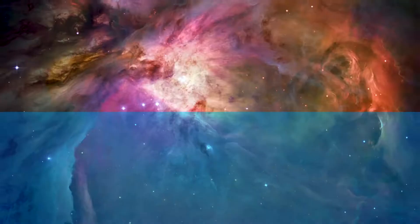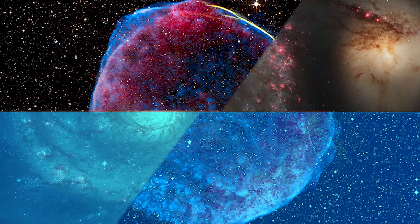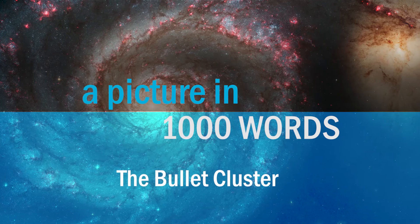In this episode, we're taking a look at how a shot in the dark brings up more matter than we know what to do with. This is A Picture in a Thousand Words. Welcome to A Picture in a Thousand Words. My name is Mubdur Rahman, and in this episode we're going to be taking a look at an image that really changed the way we look at the universe and how much stuff we think there is in it. So let's jump right in.